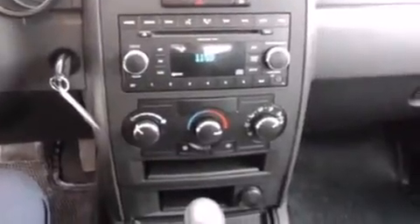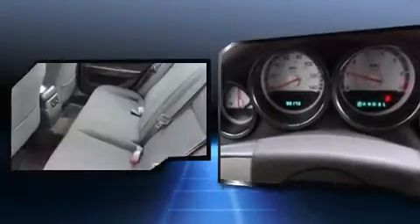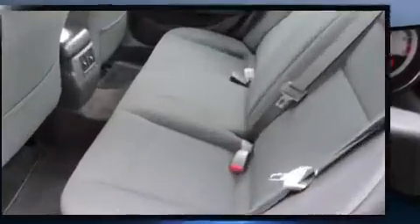Dodge infused the interior with top-shelf amenities such as front and rear reading lights, a tachometer, speed-sensitive wipers, and remote keyless entry.